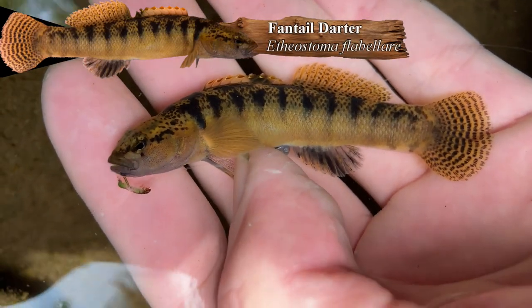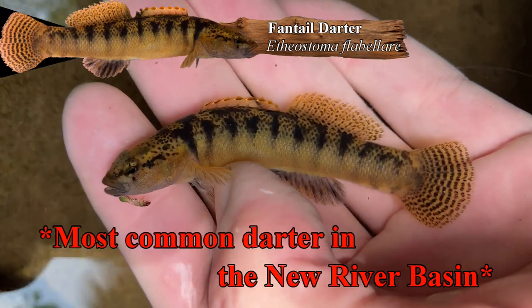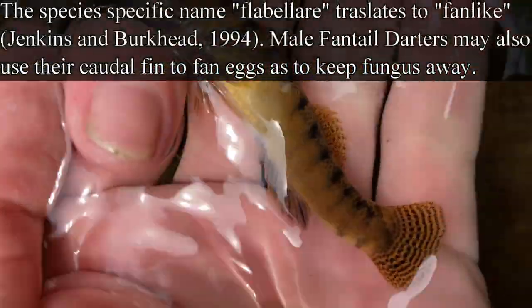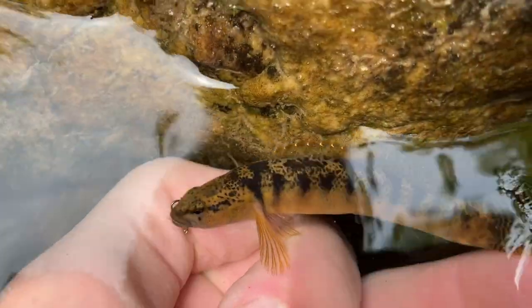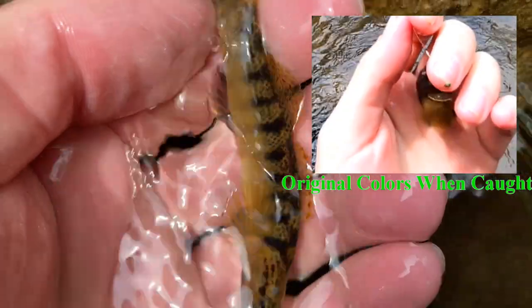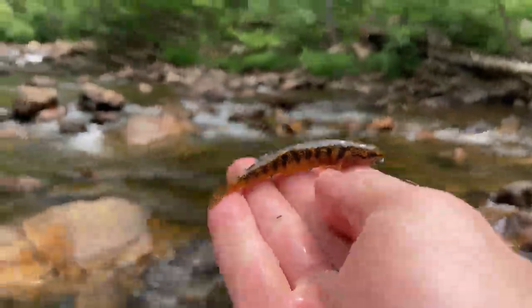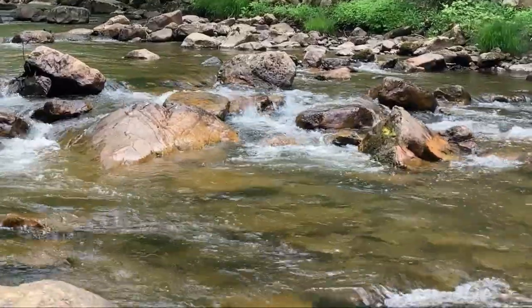There's our absolutely stunning fantail darter, Etheostoma flabellar — however you want to pronounce it. Definitely the most common fish in the New River, and this one is just an absolutely studly male. You can see why they call it a fantail darter because it has that very pronounced banding on the caudal fin. Their heads get really dark when they're spawning, though the colors fade so fast after they get out of the rocks. Still a cool fish — we're going to toss him back right where his nest is.